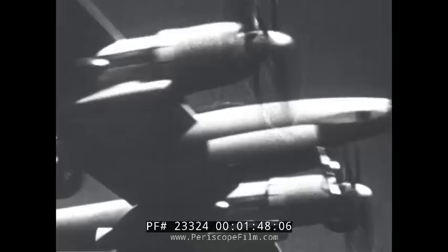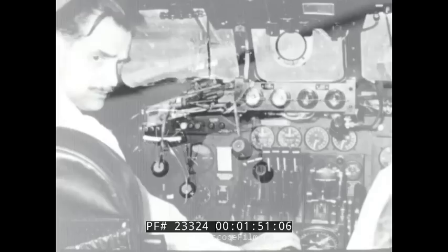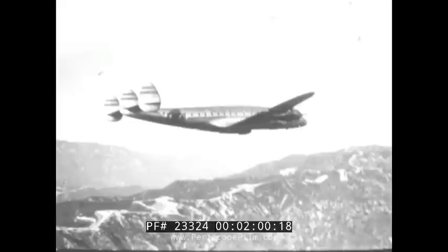The XF-11 photographic reconnaissance plane and the XC-47 saw the first post-war development of the still-small Hughes Electronics Department — an airborne radar which would warn a pilot when his aircraft approached a dangerous obstacle.